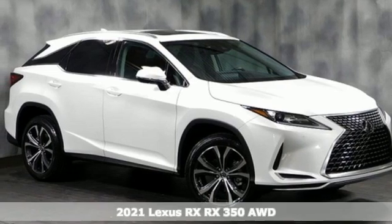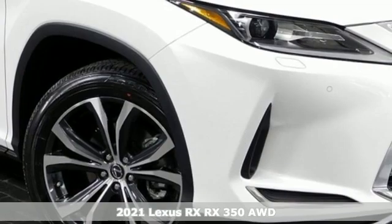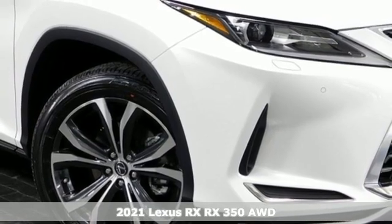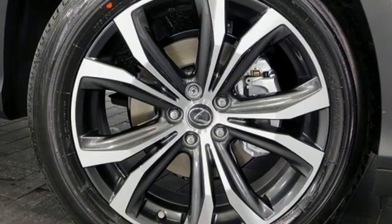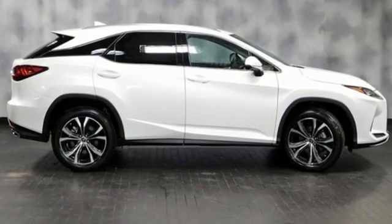It's a new 2021 Lexus RX. This RX is sophistication sharpened and luxury transformed. The untamed elegance will take you away. It's equipped for all your driving needs and wants.